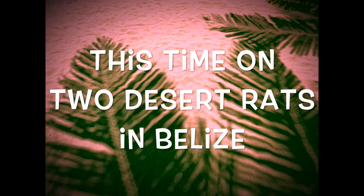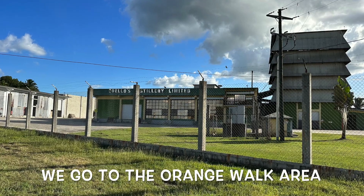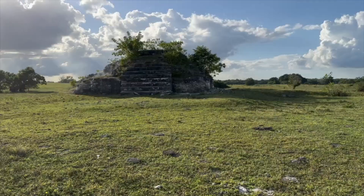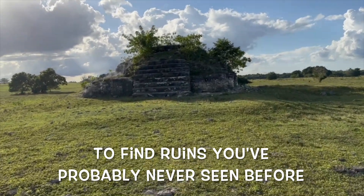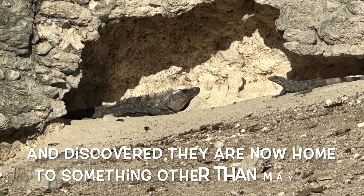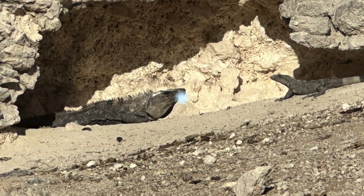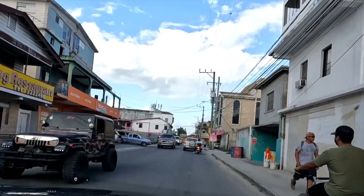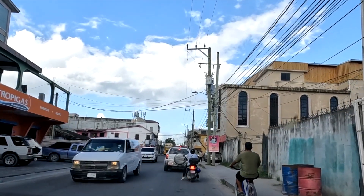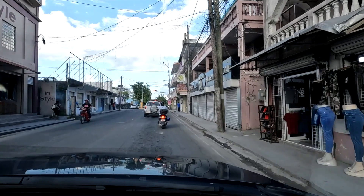This time on Two Desert Rats in Belize. There's a stoplight up here, guys. You don't see stoplights in Belize. Yeah, this is cool.